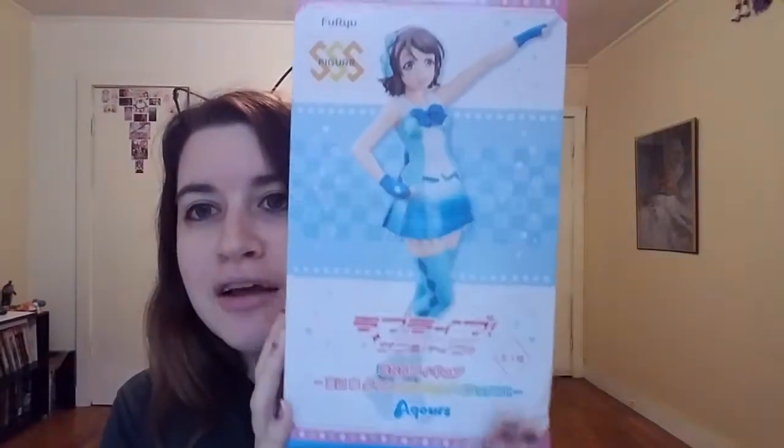Hello everyone! I recently went shopping online on eBay and I just wanted to show what I got, because I think I got a pretty good deal. I got a Love Live figure — she is not best girl, but for the price I got her, I could not pass it up. The box got slightly damaged, but the seller packaged it really well, so it's not their fault.